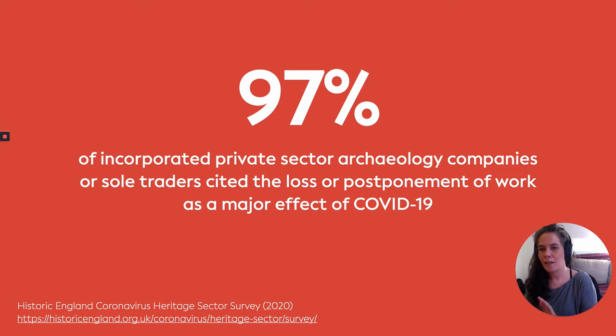If we could all just momentarily cast our minds back to March earlier this year and think through the origins of this project, which was in the emergence of the pandemic. We as an organization at LP were thinking through, like many other organizations in the archaeological sector, what the impact of COVID-19 might be on our business and our ability to continue working in the field. This is reflected by the statistic from Historic England's sector survey conducted earlier this year, which identifies that 97% of incorporated private sector archaeology companies or sole traders cited the loss or postponement of work as a major effect of COVID-19.